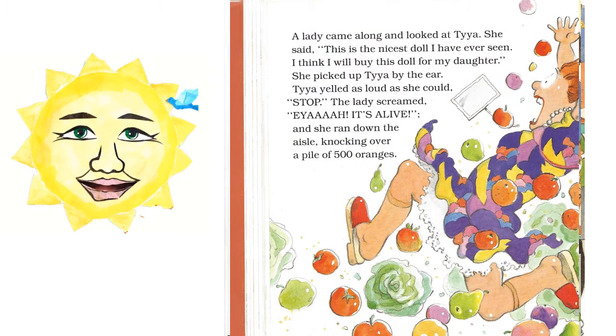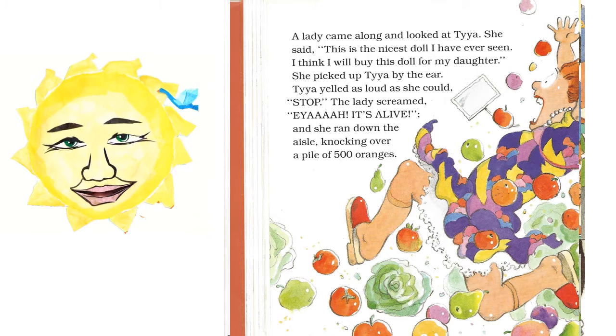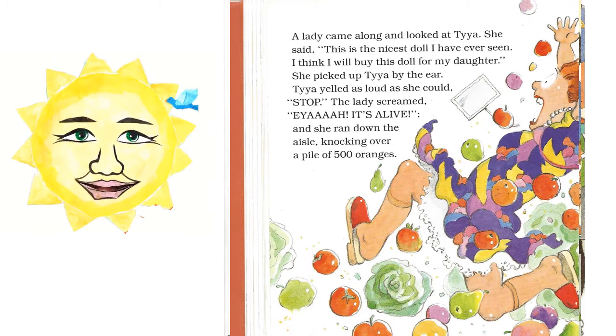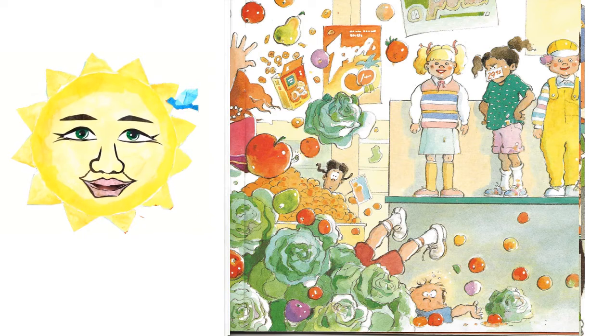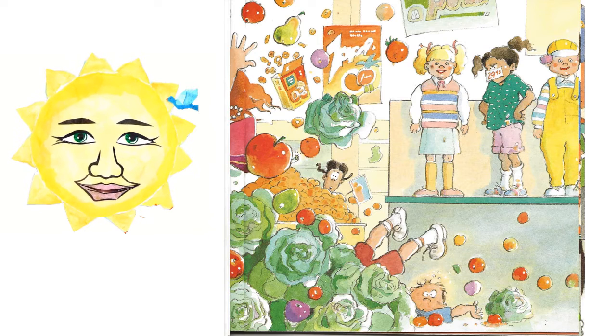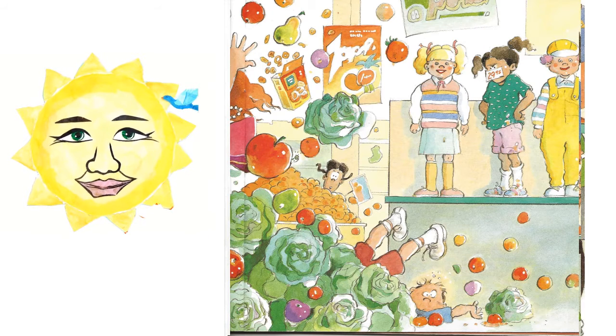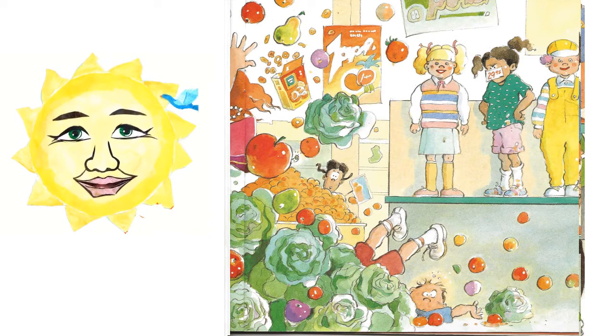A lady came along and looked at Taya. She said, this is the nicest doll I've ever seen. I think I will buy this doll for my daughter. She picked up Taya by the ear. Taya yelled as loud as she could, Stop! The lady screamed, Ah! It's alive! And she ran down the aisle knocking over a pile of 500 oranges.